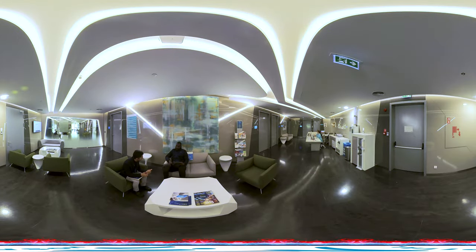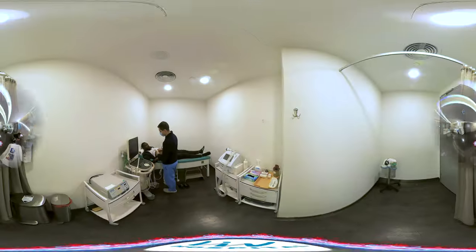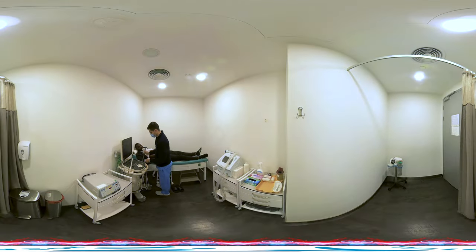Among robotic systems, DaVinci is the most advanced and commonly used. Leve Hospital successfully utilizes this new technology in urological surgeries.